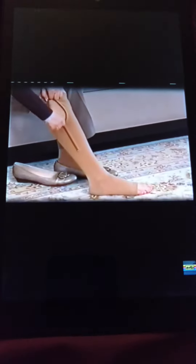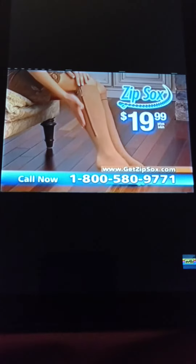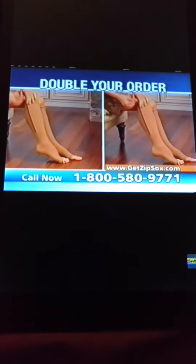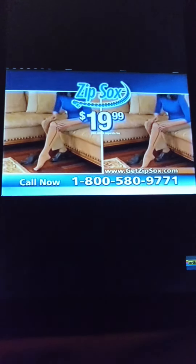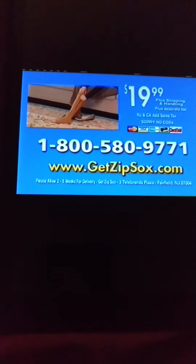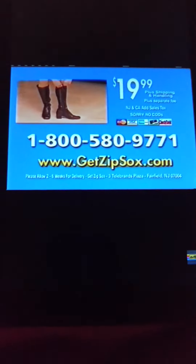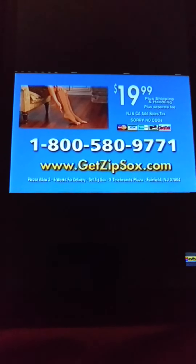Other zip-up compression sleeves can cost almost $100. Call now and get one pair of Zip Socks for just $19.99. As part of our special TV offer, you can double your order and get a second pair — two pairs of Zip Socks for just $19.99. So call now: 1-800-580-9771, or go online to getzipsocks.com.